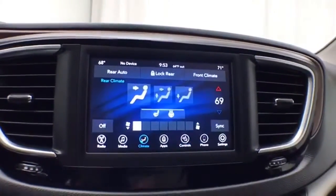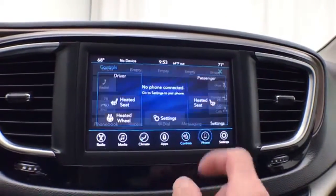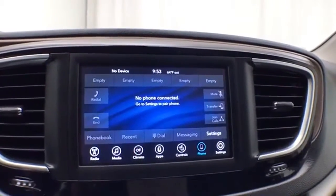Driver, passenger, and rear heat and air. Along with heated seats and heated steering wheel. Bluetooth connectivity for hands-free phone use, or to connect other Bluetooth-enabled devices. Great for wireless music streaming.